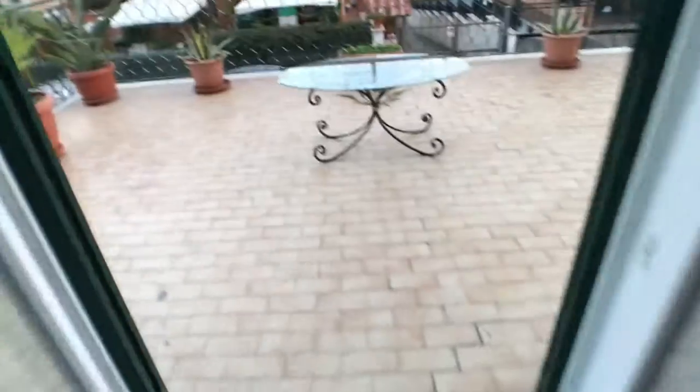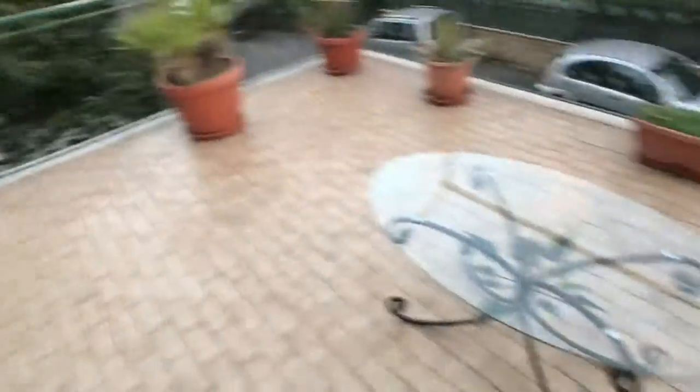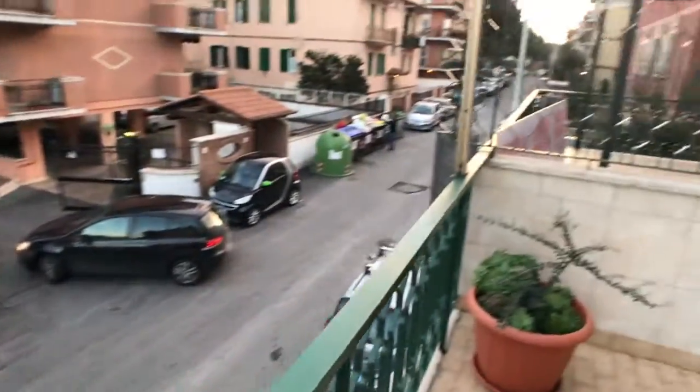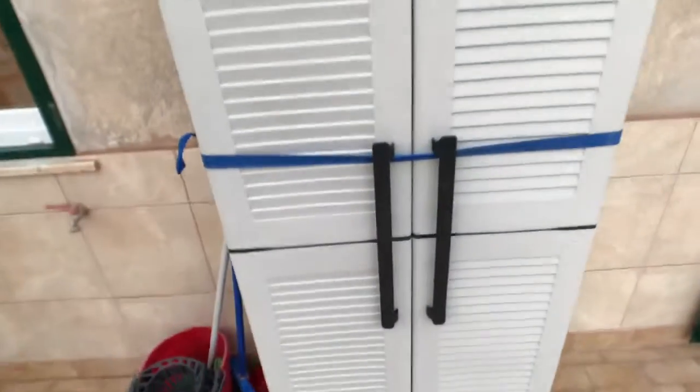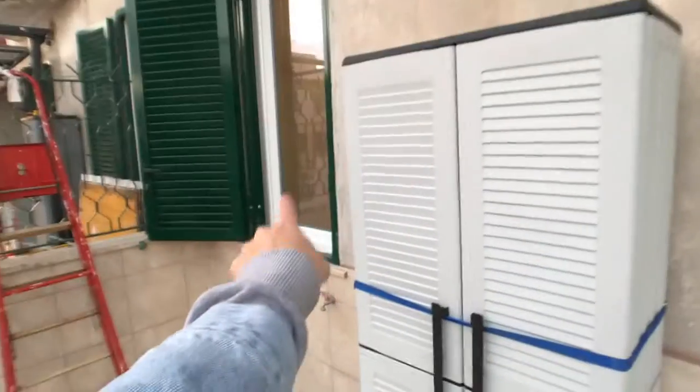Let's get you to another best part of the house, which is the huge terrace. Here you've got a little glass table and it's very spacious — you can chill out, have dinner or breakfast here. Here's the street view, you've got several plants to take care of, and there's a little storage unit with brooms and everything to keep it clean.